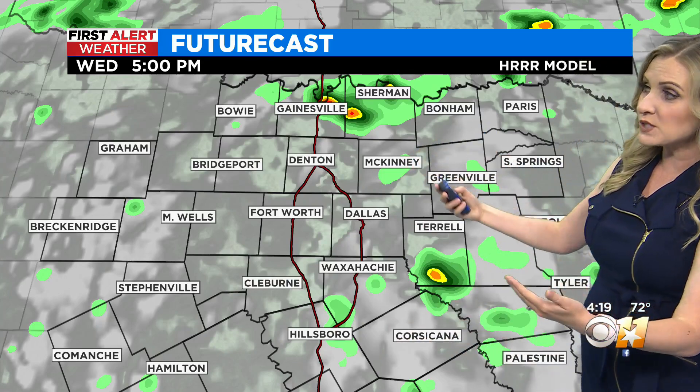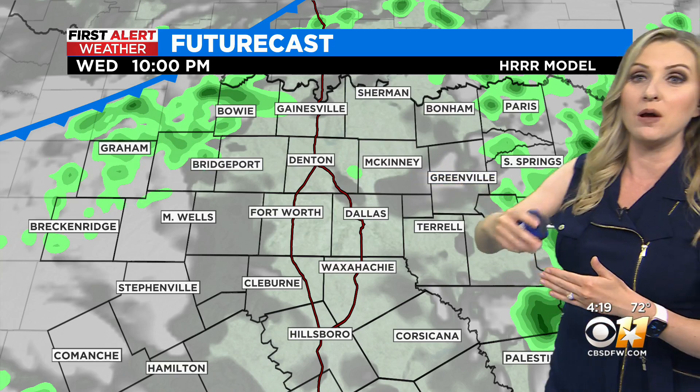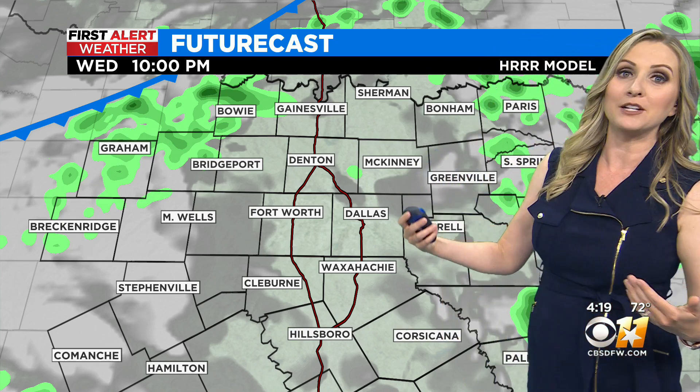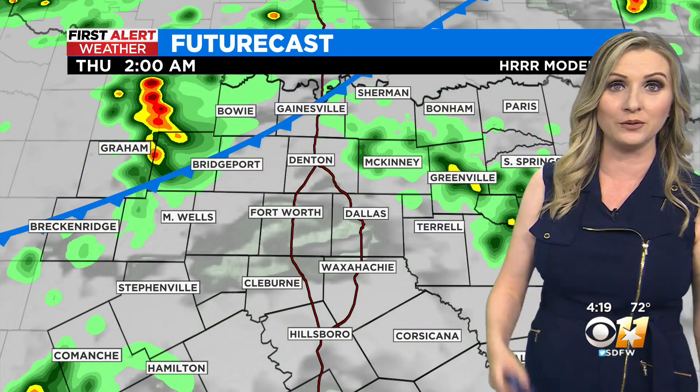Once we get into the next hour or two, it looks like most of this activity winds down. Then we wait for the next round of rain and storms coming with this cold front that we've been talking about — some much needed rainfall, some much cooler temperatures for early June.